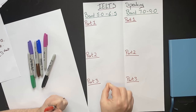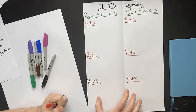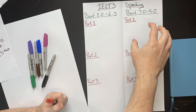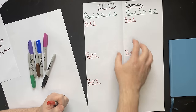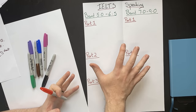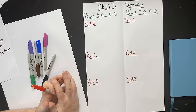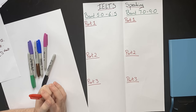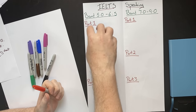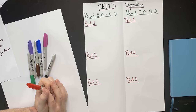The IELTS speaking test is divided into three parts: part 1, part 2, and part 3. There are some things that band 9 students do that are very recognizable by examiners, and things that a band 5 to 6.5 student does that are very different across all three parts. In this video, we're going to go through those differences so that you can avoid the bad habits and do more of the good things to improve your IELTS speaking score.